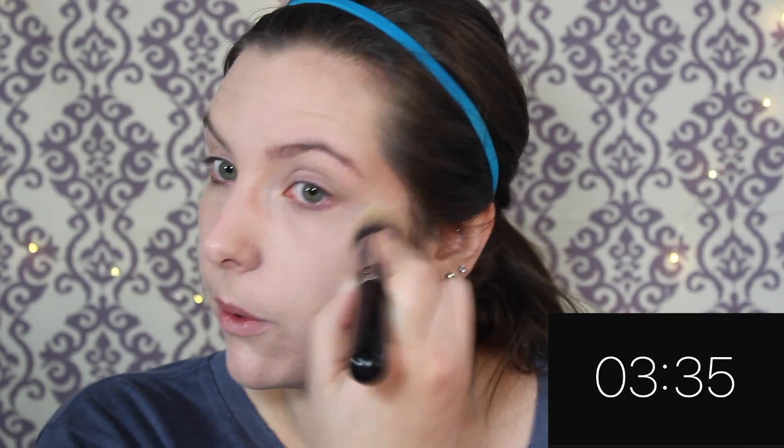I thought I was stuck on four minutes and then I looked and it was three minutes thirty seconds. My arm hurts — I'm going to the gym later and it's like I'm already having a pre-workout. Okay, I'm taking the Bye Bye Pores powder.